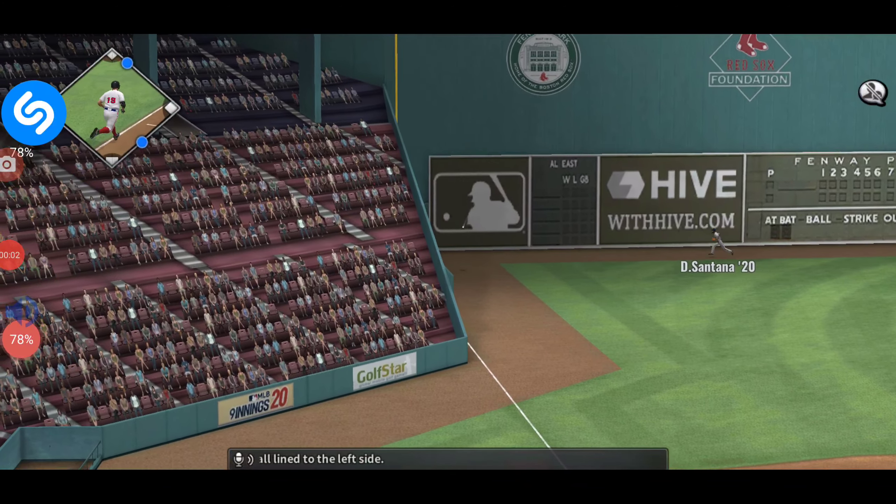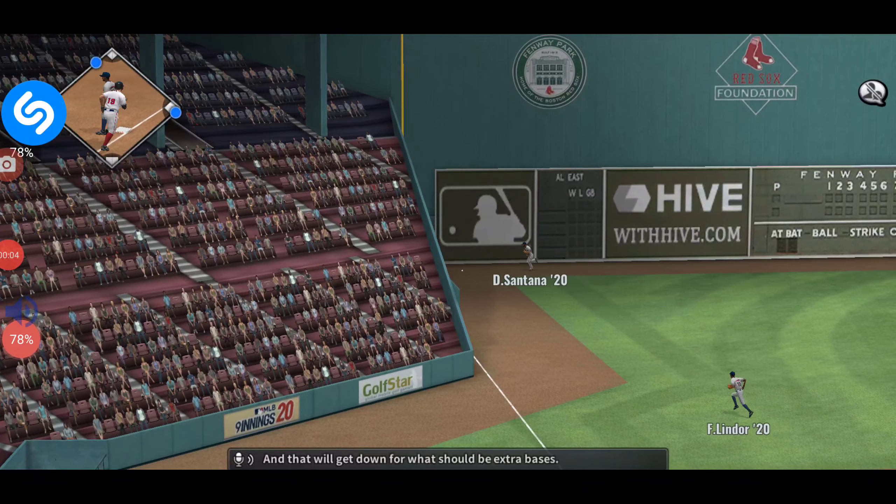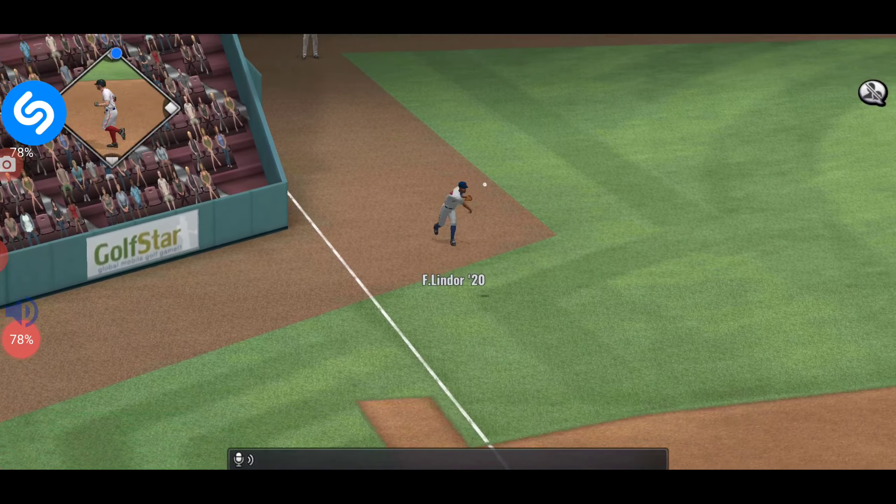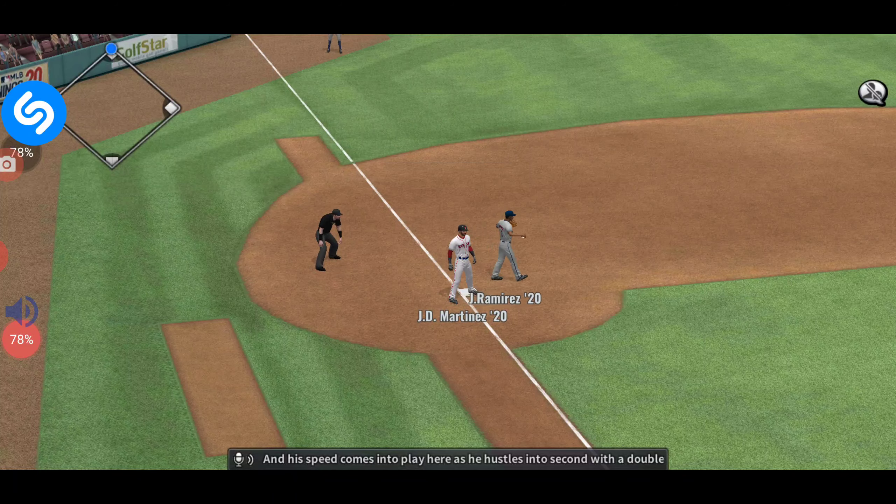A ball lying to the left side, and that will get down for what should be extra bases. His speed comes into play here as he hustles into second with a double.